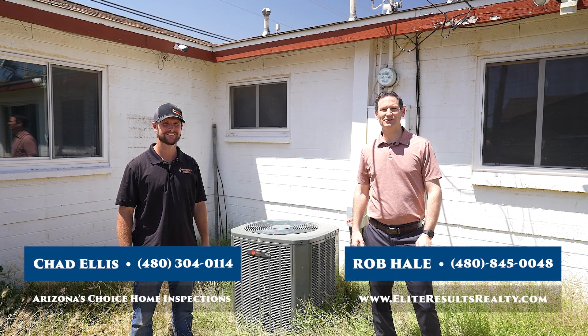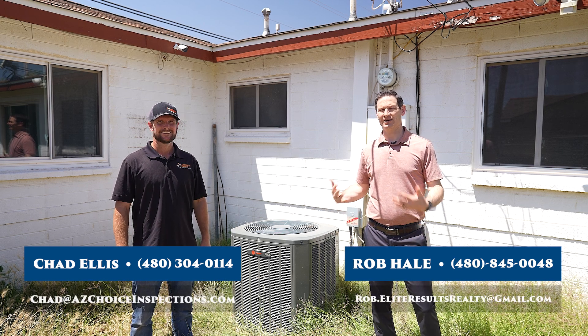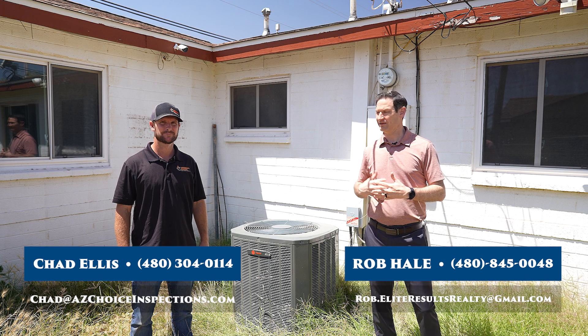I'm here with Chad from Arizona's Choice Home Inspections and wanted to address one of the questions I'm often asked: when we have an air conditioning unit that's newer, like this one here, why do we need to get it inspected?